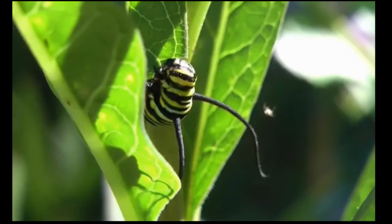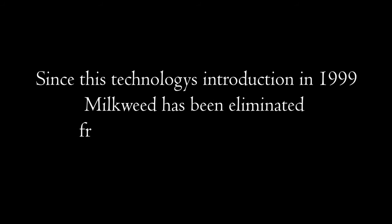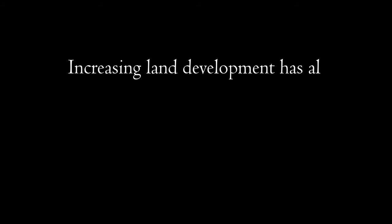The main culprit is genetically modified corn and soybean crops. These GM crops resist the effects of herbicides, which is great for the crop, but terrible for the milkweed that would normally grow there, as it completely kills it. Since this technology's introduction in 1999, milkweed has been eliminated from an estimated 40 million hectares of these crops. Increasing land development has also contributed to the decrease in milkweed populations at a rate of about 1 million hectares per year.